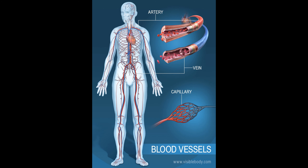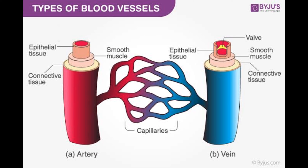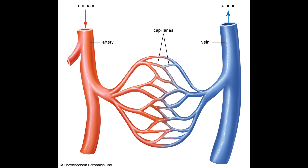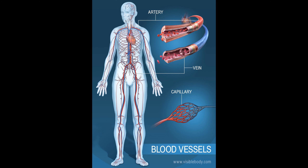Blood vessels. Because the outlines of the large vessels near your heart — the aorta, pulmonary arteries, and veins — are visible on x-rays, they may reveal aortic aneurysms, other blood vessel problems, or congenital heart disease.